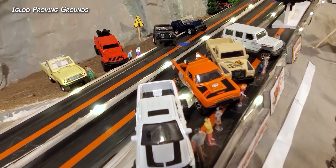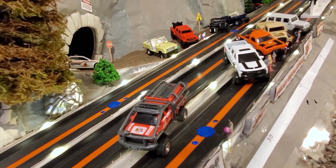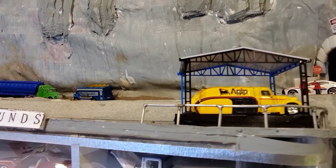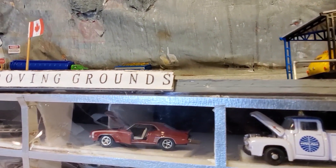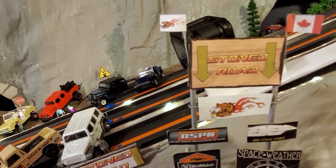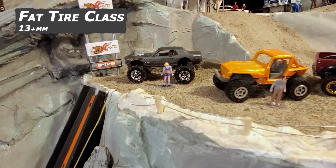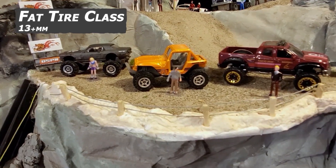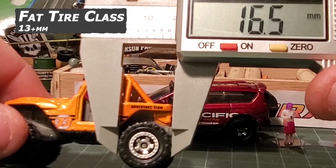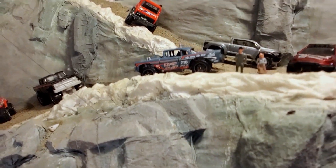Welcome back, everybody, to where all those longitude lines at the top of the globe start to bunch up. It's Beaverworks and our glorious life partner, the Igloo Proving Grounds — the long-awaited next installment of the Stone Road Challenge. This time we've got the Fat Tire Class Vehicle. Any wheel diameter exceeding 13mm is considered a Fat Tire Class Vehicle. But first, let's meet the vehicles.